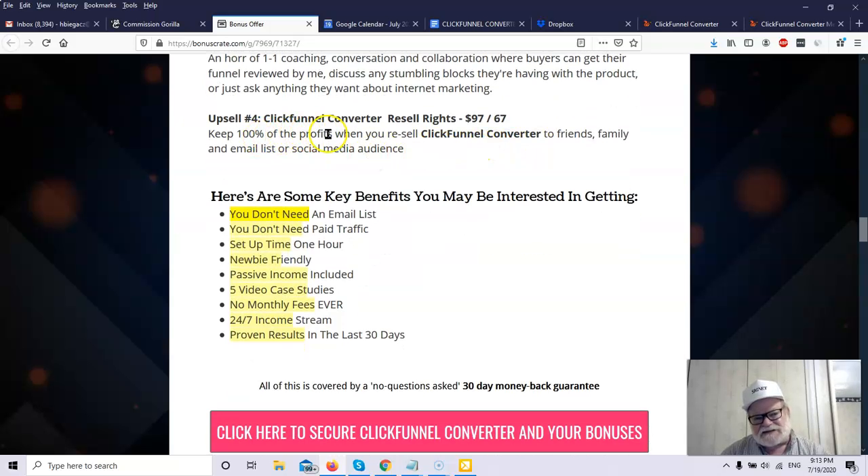Upsell number four is the ClickFunnel Converter resale rights for $97 with a $67 downsell. Here you get to keep 100% of the profits when you resell the ClickFunnel Converter through the entire funnel.